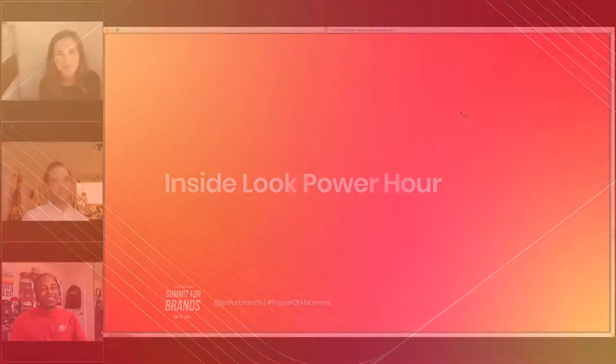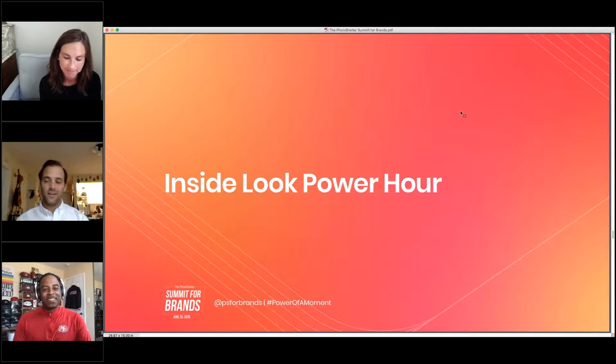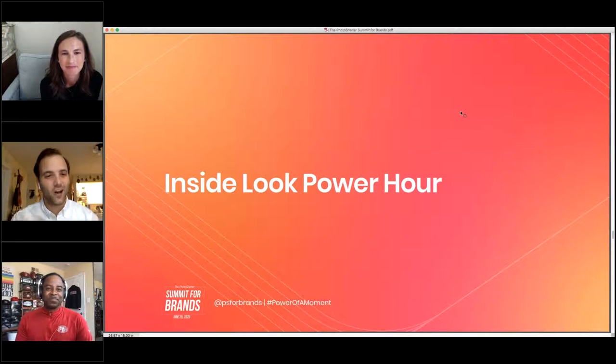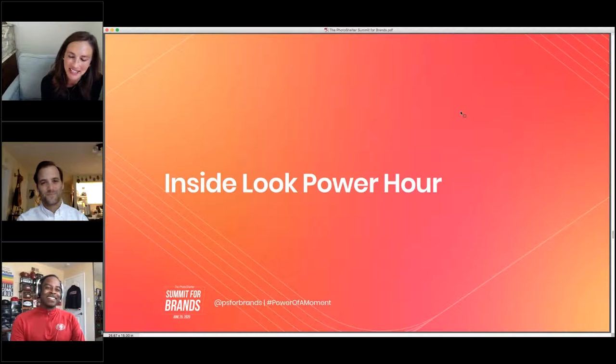Just before we hand it off to everybody in this session, one thing that came up this year from hearing about PhotoShelter clients and users is they want to know how everyone else was doing — which is kind of what we're talking about today. We started our Inside Look webinar series, which we've had three or four of already over the last few months, and this is the power hour where we dive in behind the scenes with some amazing folks.